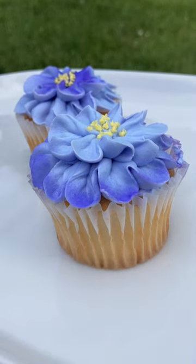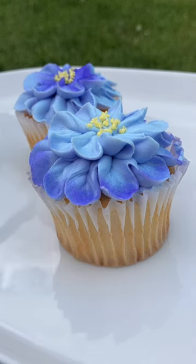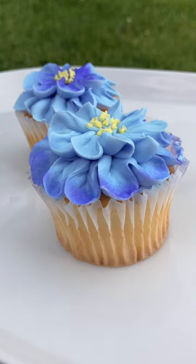Purple is a very popular color for icing when decorating cakes and cupcakes, but you have to be very careful. I took a time lapse of these cupcakes sitting outside for an hour to illustrate how strong natural light and direct sunlight can cause purple icing to fade to light blue.